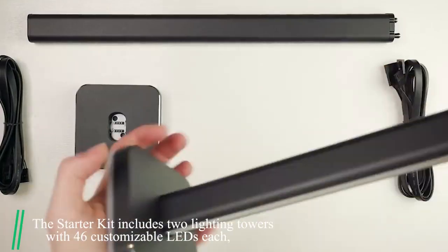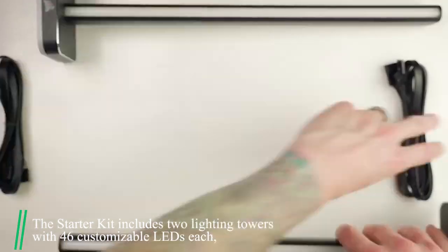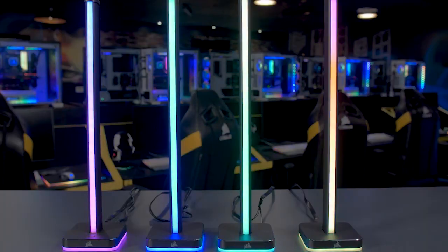The starter kit includes two lighting towers with 46 customizable LEDs each, an external power supply, a removable headset, and a 1.5-meter extension cable. The LT100 Smart Lighting Towers add convenient, versatile, and stunning RGB lighting to any setup.